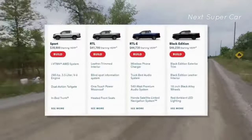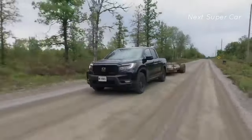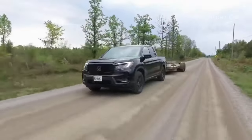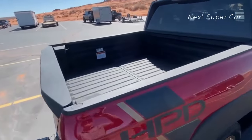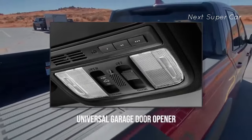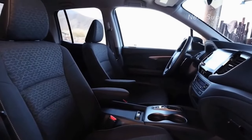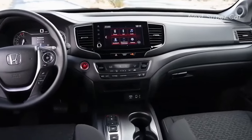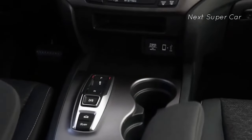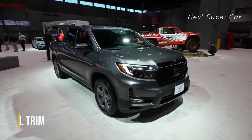The 2024 Honda Ridgeline comes in four trims with numerous packages to customize it for work or towing. The base Sport trim includes standard features like proximity keyless entry and a universal garage door opener. The cabin features standard cloth upholstery, easy-to-clean surfaces, and two USB ports for charging and media connectivity.